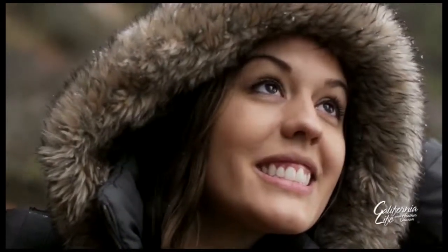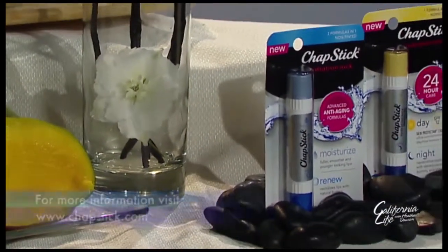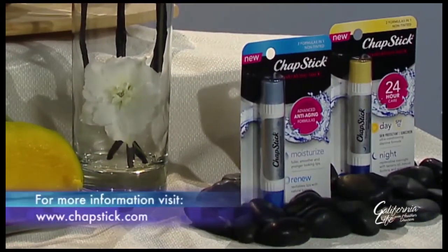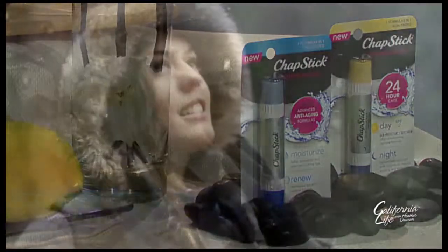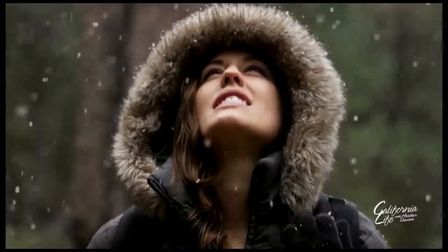As winter quickly approaches, make sure to pay special attention to your skin and lips with a daily moisturizing routine. After all, your skin is your body's first line of defense against the elements. I'm David Wiley for California Life.